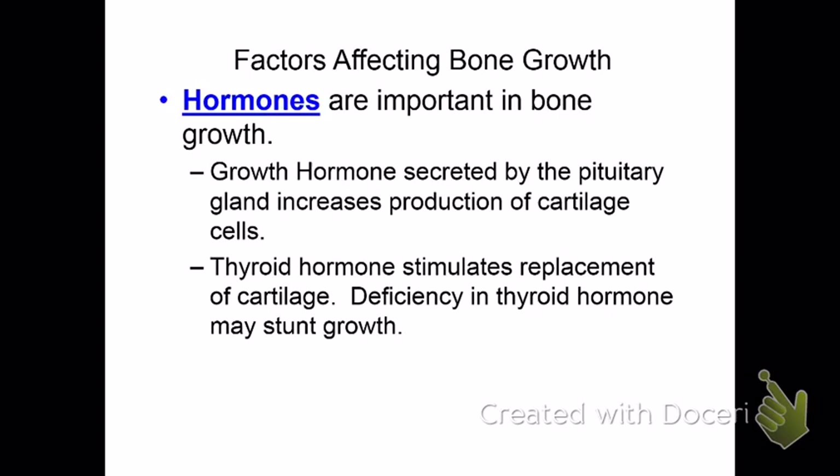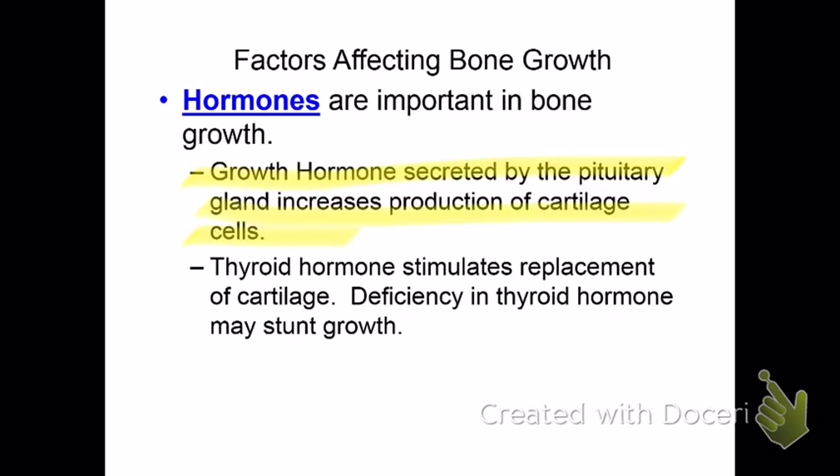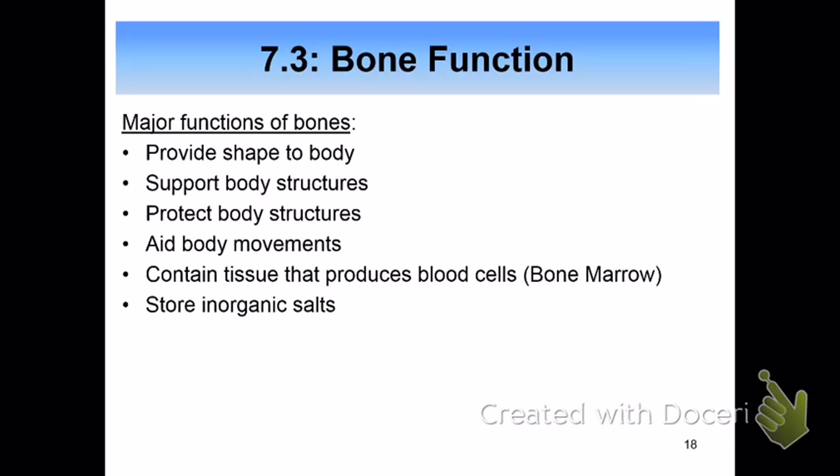Hormones are important for bone growth. Growth hormone is secreted by the pituitary gland. The thyroid also makes a hormone that stimulates replacement of cartilage and helps maintain calcium levels. Bones give you shape, support, and protect organs; muscles attach so they aid in movement. Some bones are hollow and contain bone marrow — the cells inside will become red blood cells and white blood cells. Bones also store inorganic salts.